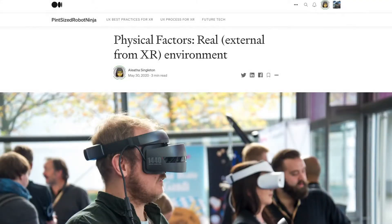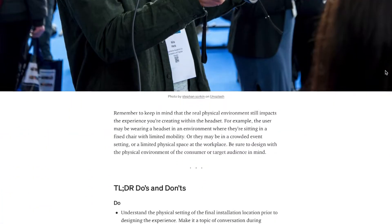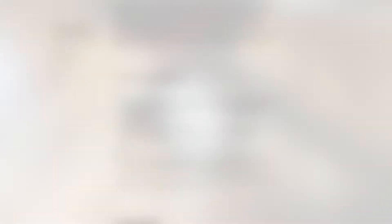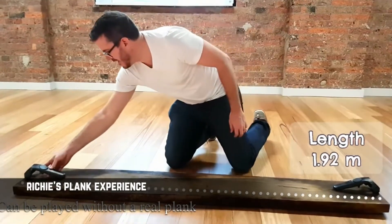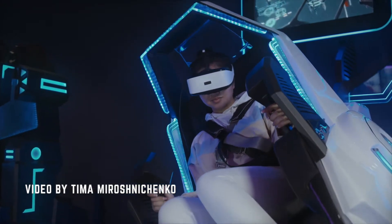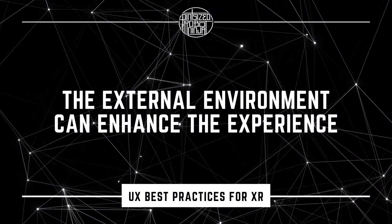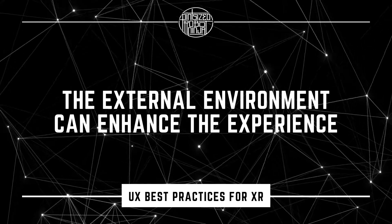As I've mentioned in the best practices article on physical factors and real environment, it's important to keep in mind that the real physical environment still impacts the experience you're creating within the headset. And while we can't always control the environment people will be using, there will be times when we can influence or even fully control it depending on the situation. When that's the case, we have a great opportunity to use the external physical environment to enhance their experience within the headset.